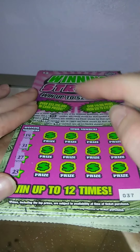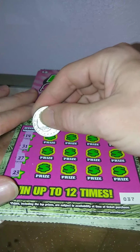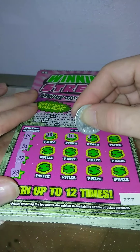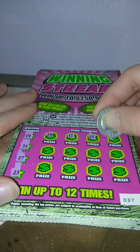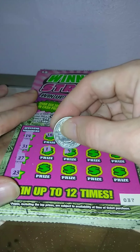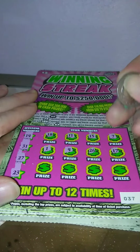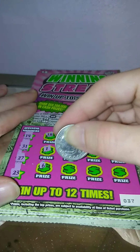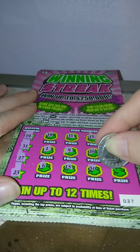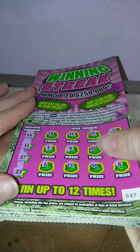Ticket number 37 — we're looking for a 14, a 31, 27, and 23. 18, 11, 15, 7, number 1, number 4, 26, 17, 6, 13, 30, and number 8. Nothing on ticket 37.